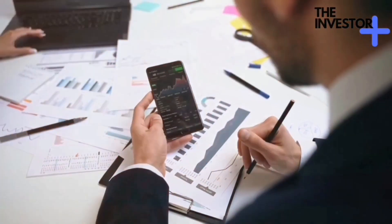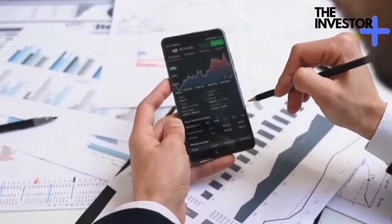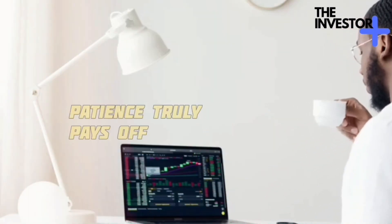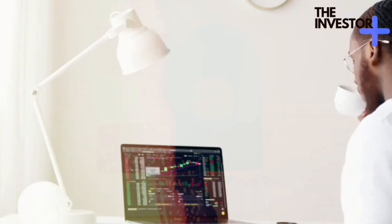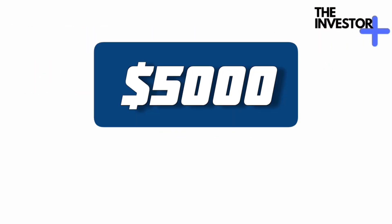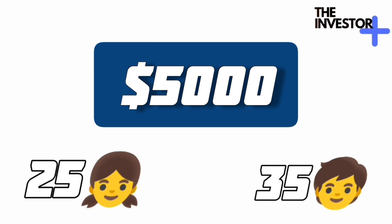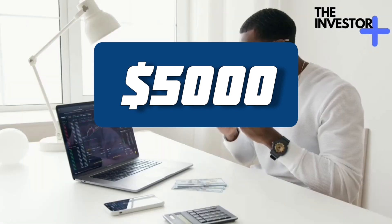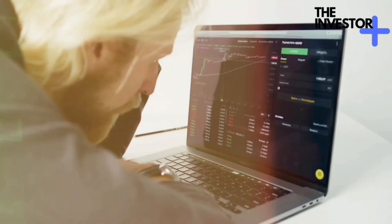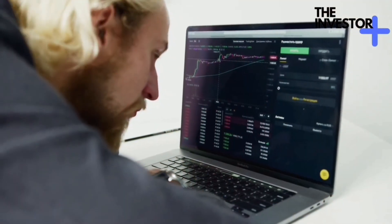One of the key ingredients in the compound interest recipe is time. The longer your money has to grow, the more spectacular the results. This is where patience truly pays off. Let's illustrate this with an example. Meet Sarah and Alex. Both decide to invest $5,000, but Sarah starts at age 25 and Alex at age 35. They both earn the same interest rate of 8%. Fast forward 30 years, and Sarah's investment has grown significantly more than Alex's, all thanks to the extra time her money had to work its magic.